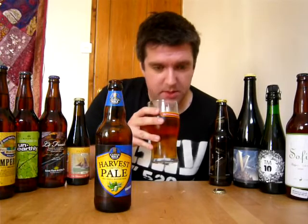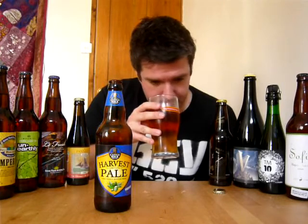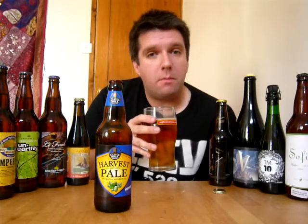Kind of aromas of toffee malt, kind of biscuity. It's a bit herbal. Kind of noble hops, definitely.